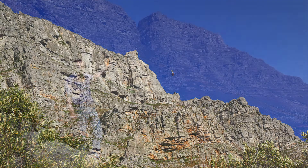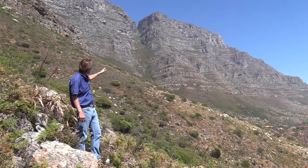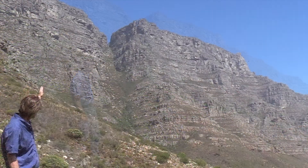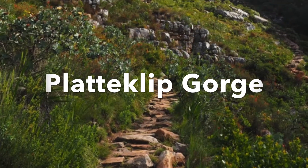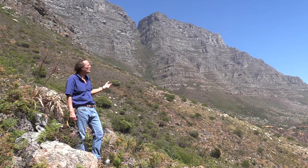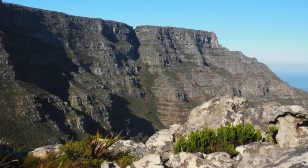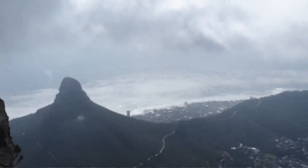There's a cable car that runs from Toffelberg Road up to that summit. And as we pan around to the left, we can make out this beautiful gorge — Platykloof Gorge. Platykloof Gorge is for those who would rather hike than take the cable car. You can see the zigzagging trail that goes up the gorge, and that eventually brings you to the summit of the flat tabletop.